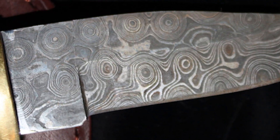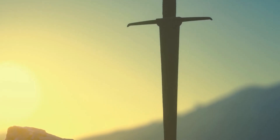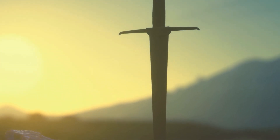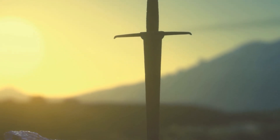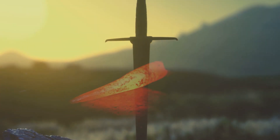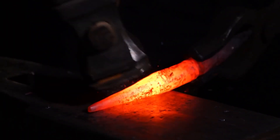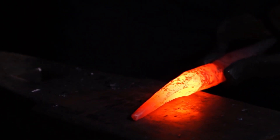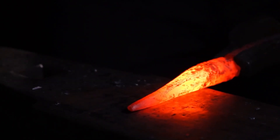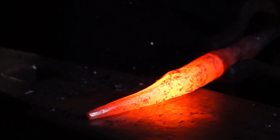Around 500 AD, sword makers in the Middle East figured out a method to produce weapons with near supernatural strength and cutting ability, unrivaled by anything from any other civilization at the time. The overwhelming superiority of these swords and knives is due to the very special alloy used to forge them. The steel was harder, more durable, and could hold an edge longer than any other metal available.